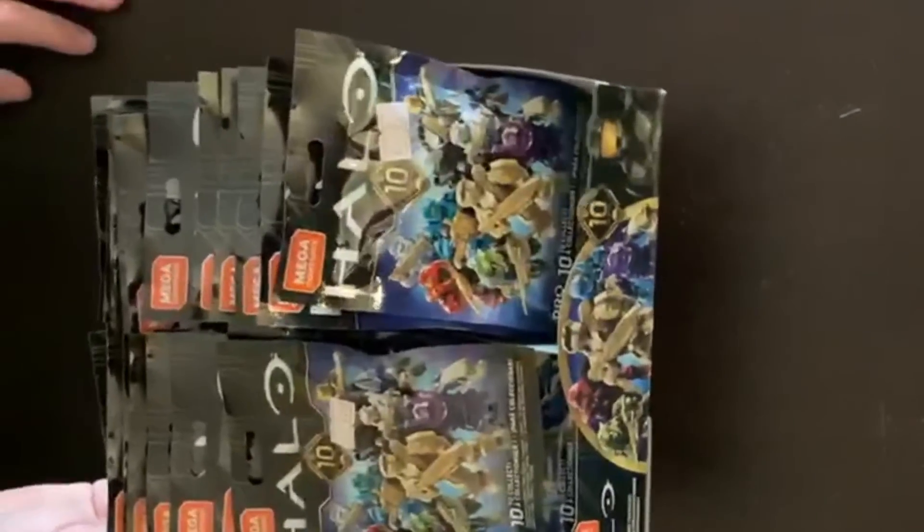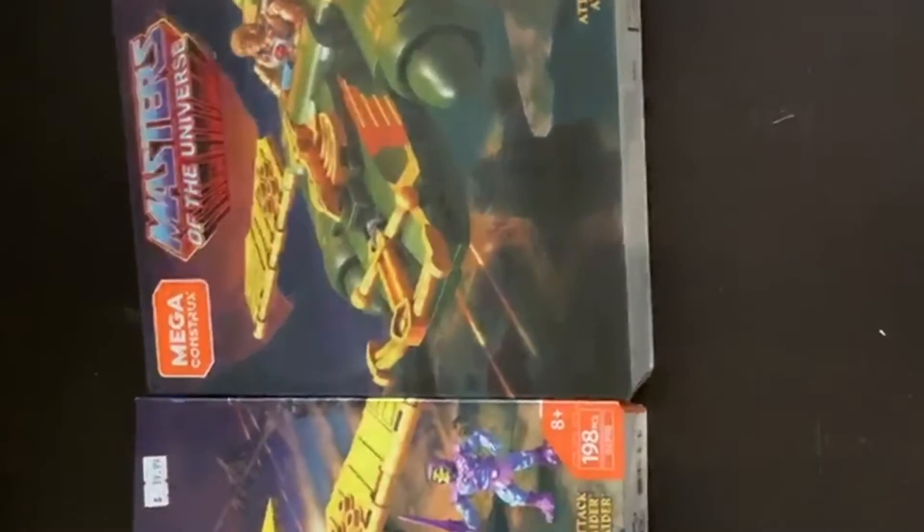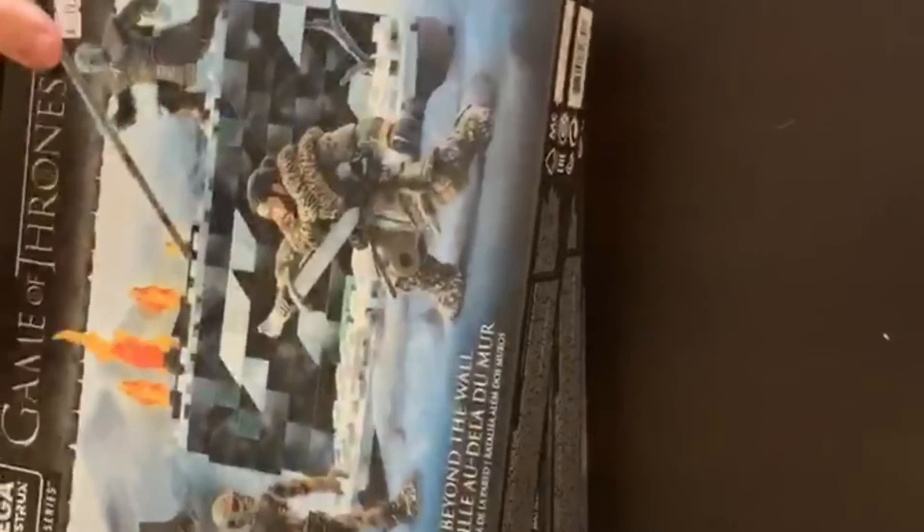The Mega Constructs lot has 26 total sealed action figures: two Pokemon Mega Constructs, two Masters of the Universe, four Game of Thrones, four Halo, and four Call of Duty — these actually sell for pretty good money on eBay. That's the end of the toy lots.